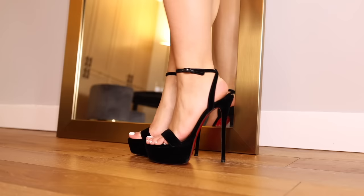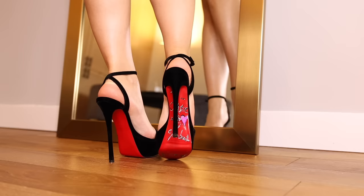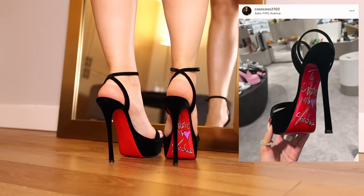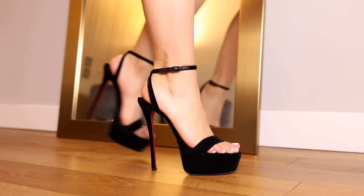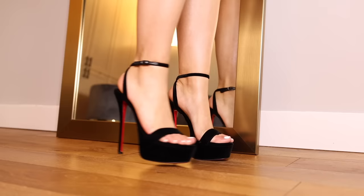These are fabulous and very special because — what's that under the right foot? It has been signed by Mr. Christian Louboutin himself. It says 'To Cassie, with heart, C/Louboutin.' There was a Saks event where he was signing shoes and I waited in that queue for almost three hours to get these done. These are the Queen Louby heels in velvet — the velvet makes it really cozy on the toes and they look very sexy.